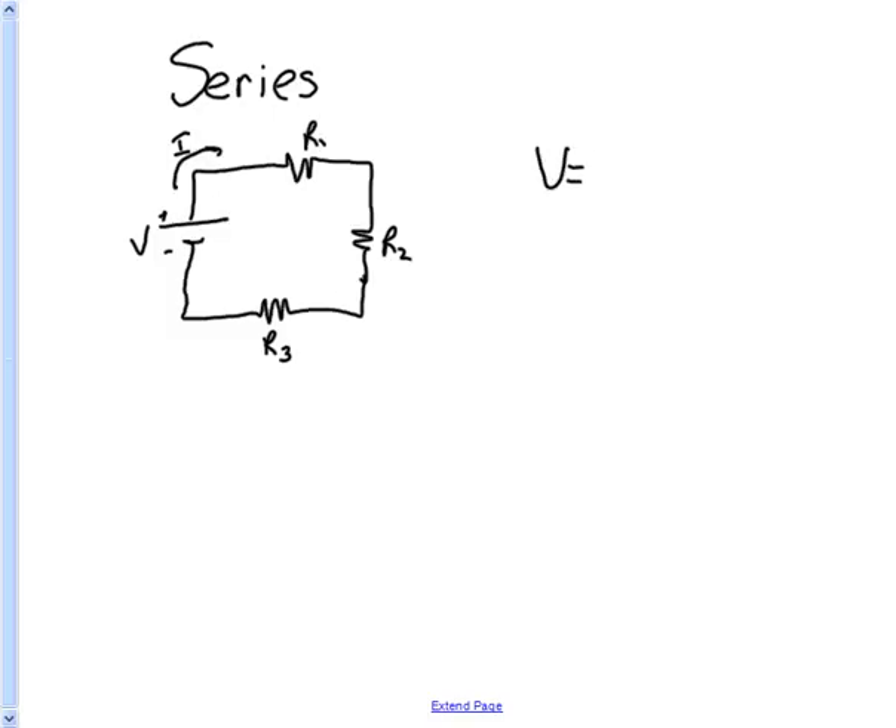According to Ohm's law, V is equal to I times R. The current throughout the entire circuit is the same — the current here, here, and here is all the same. But the voltages might not be, depending on the resistances. If the resistances aren't the same, then the voltages won't be the same. So the total voltage — the voltage of the battery — has to be equal to V1 plus V2 plus V3, and this can be extended to however many voltages you have.